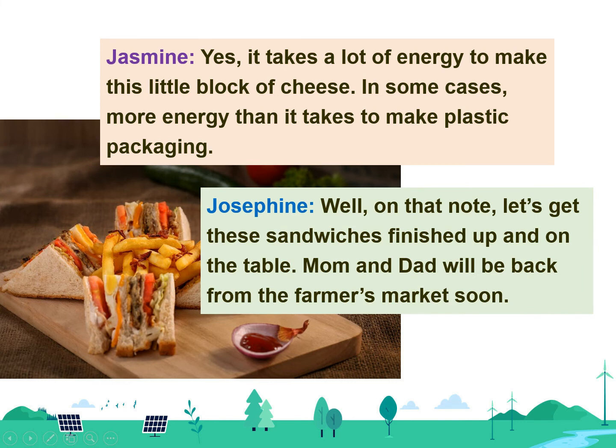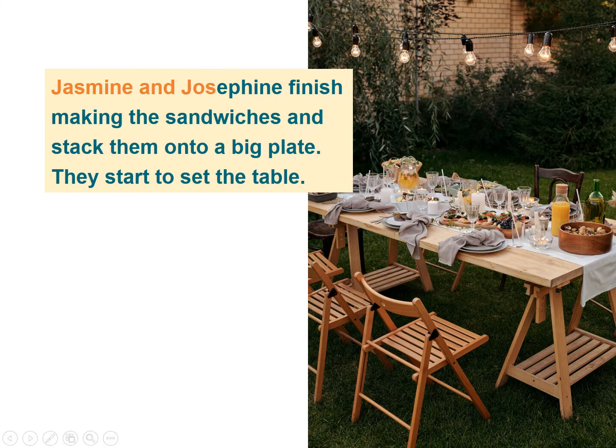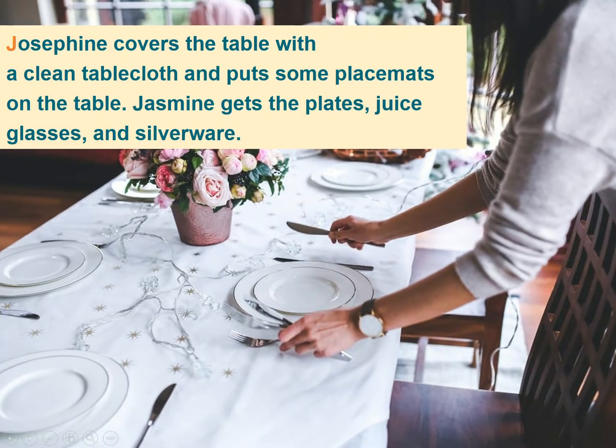Well, on that note, let's get these sandwiches finished up and on the table. Mom and Dad will be back from the farmer's market soon. Jasmine and Josephine finish making the sandwiches and stack them onto a big plate. They start to set the table. Josephine covers the table with a clean tablecloth and puts some placemats on the table. Jasmine gets the plates, juice glasses, and silverware.